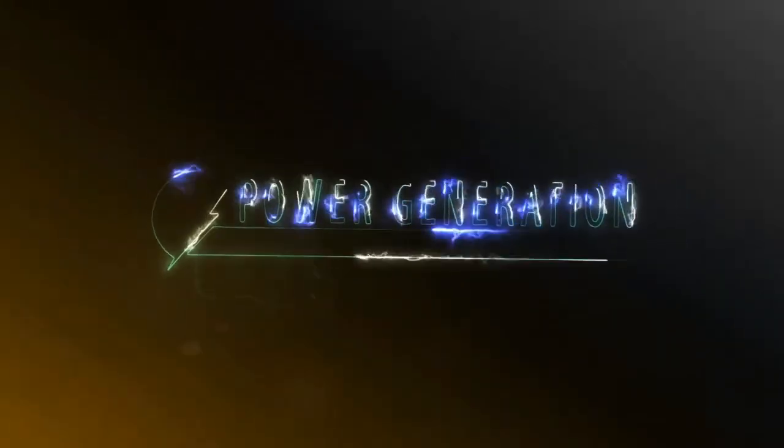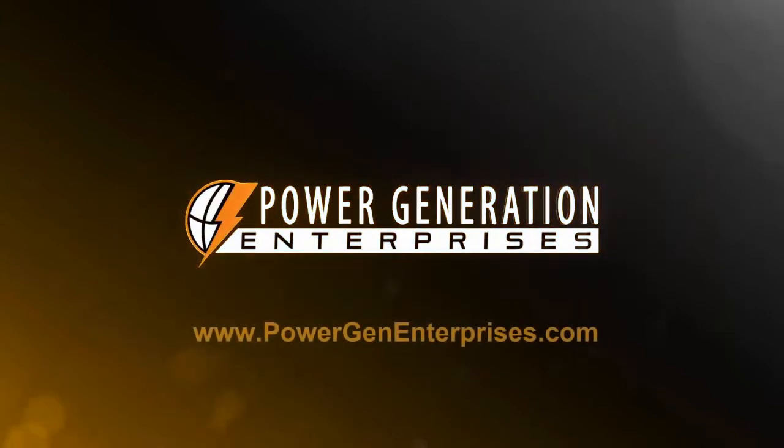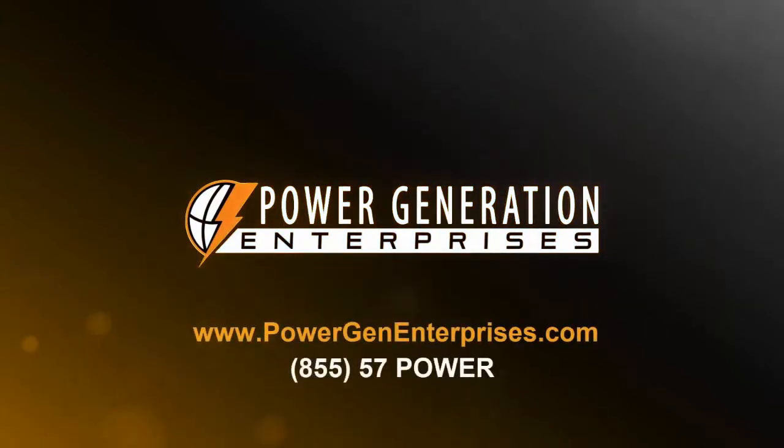If you're ready to purchase a generator, or if you have one you would like to sell, please get in touch with us. You can visit our website, PowerGenEnterprises.com, or give us a call at 855-57-POWER.